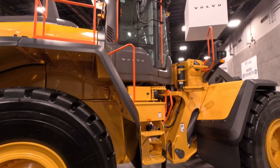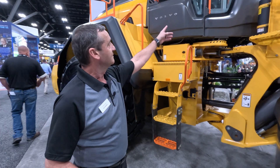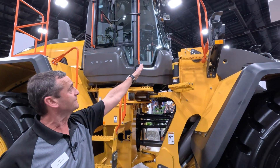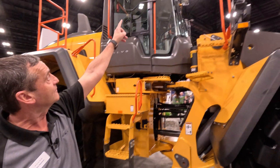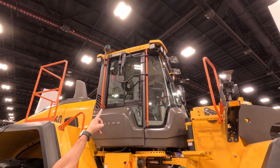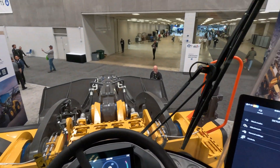If you look here, you can see we have the new service platform. The operator will climb up here maintaining three points of contact, step across, and then step onto the front platform to clean the windshield. He can also clip his safety harness to the safety hook on the cab, so we're always maintaining safety when getting on and off the cab.